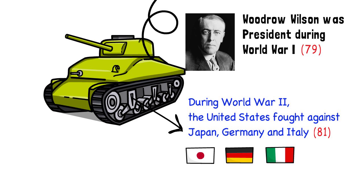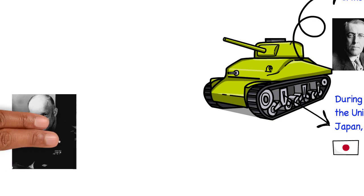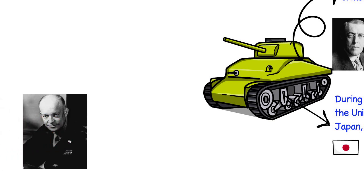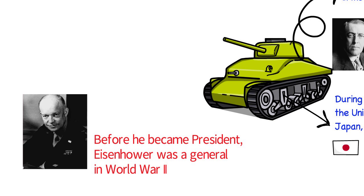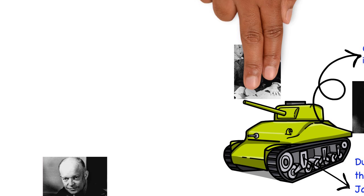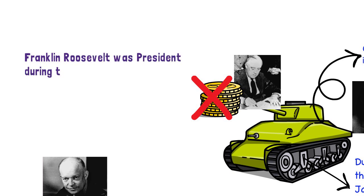General Eisenhower was the leader of the United States Army during World War II. Eight years after the war ended, Eisenhower became President of the United States. This is question 82. Before he became President, Eisenhower was a general in World War II. During World War II, the President of the United States was Franklin Roosevelt. When he was President, he worked very hard to improve the economy. At that time, the economy was very weak and many people did not have jobs. That time was called the Great Depression. This is question 80. Franklin Roosevelt was President during the Great Depression and World War II.